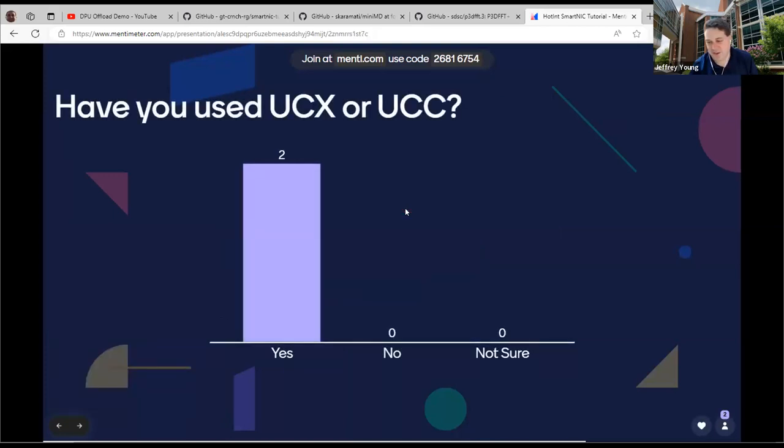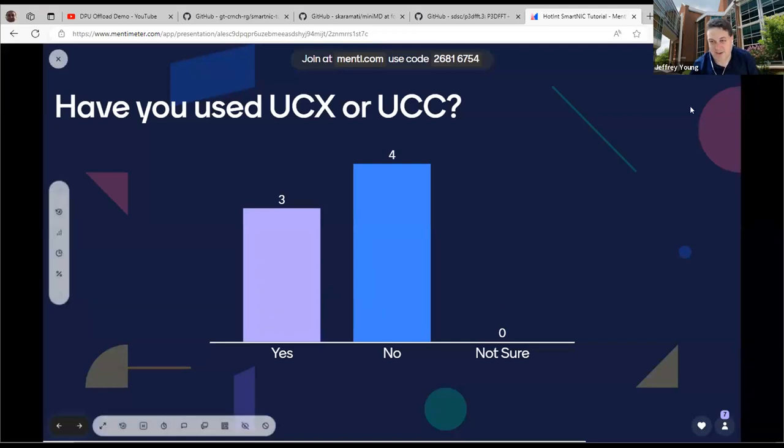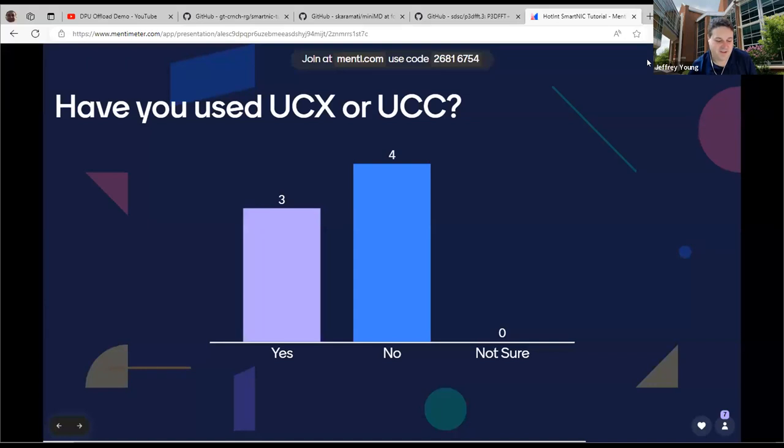Have you used UCX or UCC? We did do a tutorial last year that was UCX focused, and that was pretty low level. This is a little bit higher level, but some of the stuff like UCC builds on UCX. This gives us an idea of where everybody is at. Kind of a mix — a few people have, and a few people have not. Hopefully that demonstrates to everybody where the audience is, and that helps us a little bit.